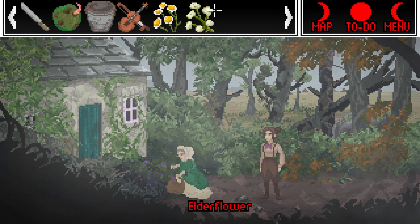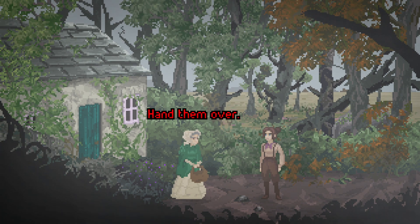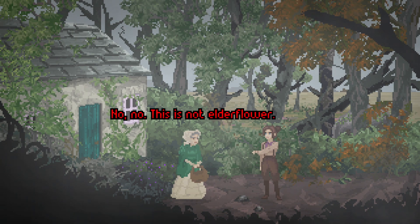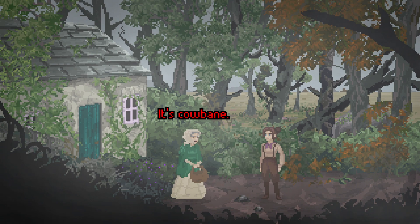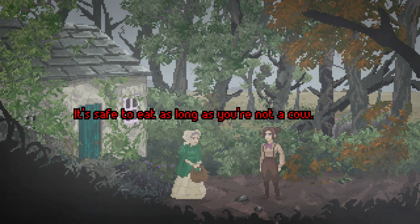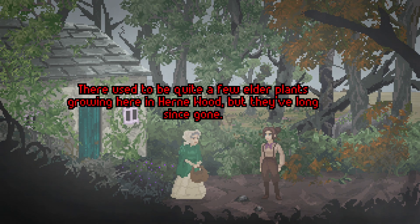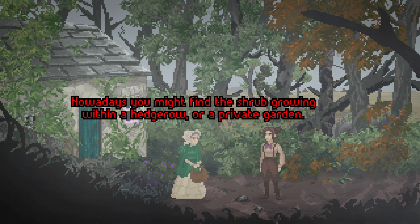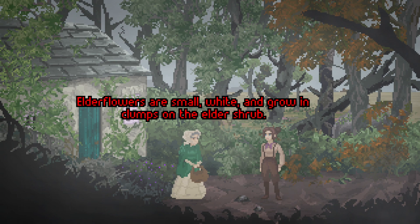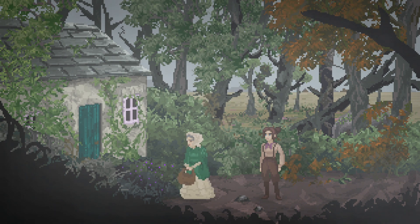I need to give it to her. I have the ingredients you asked for. Wonderful, hand them over. No, no — this is not elderflower. It's cowbane. An easy mistake to make, the two look very similar. It's safe to eat as long as you're not a cow — very toxic to cattle. Where can I find some elderflower? Nowadays you might find the shrub growing within a hedgerow or a private garden. I'm stumped again.